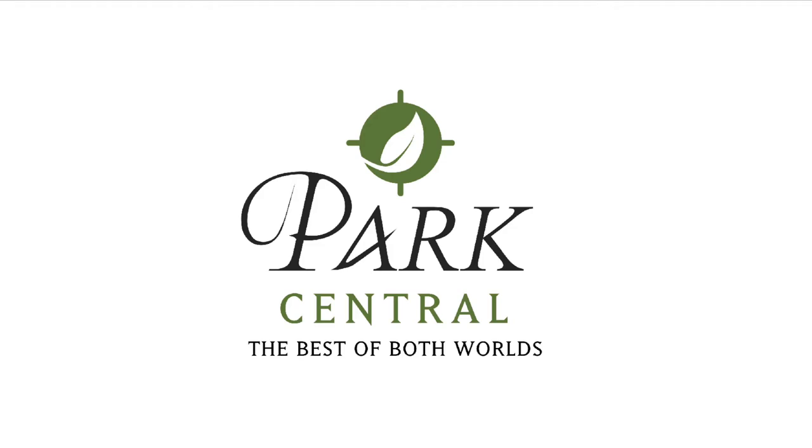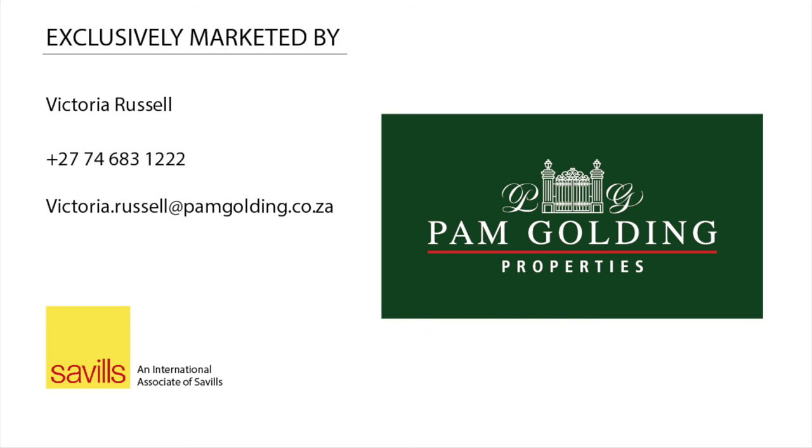Be a part of the most envied address in Rosebank. Marketed exclusively by Pam Golding.